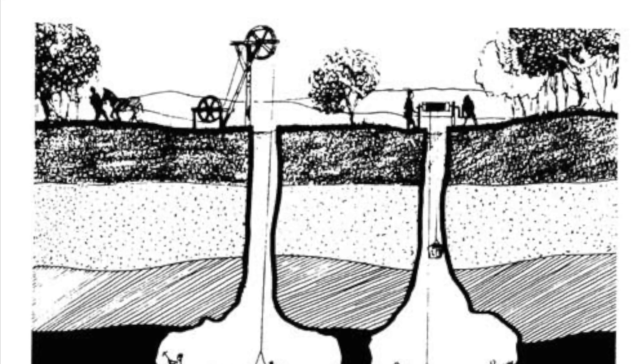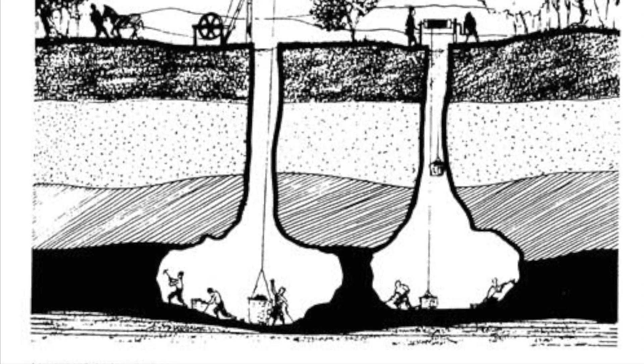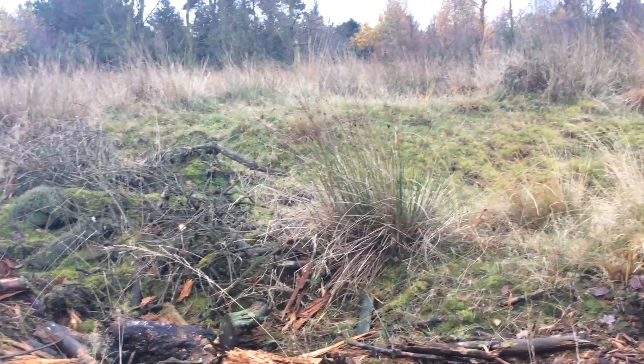A bell pit is the really early development of coal mining and a little bit of ironstone mining. They will dig a narrow shaft down and then, as they expand it out, we have this bell-shaped chamber. It is the evidence for post-medieval mining or late medieval mining. What's to the rear of me is actually one of the upcast areas for the bell-shaped chamber.